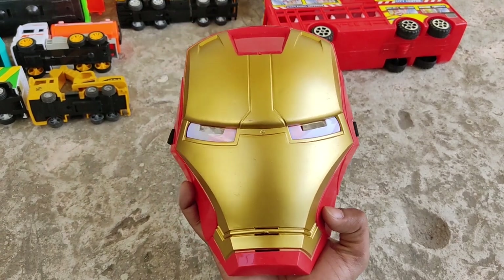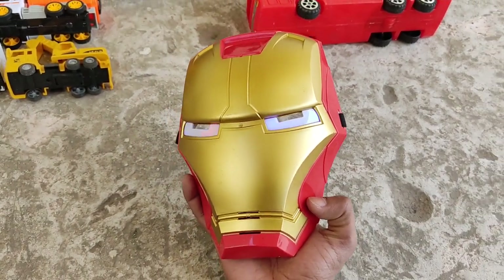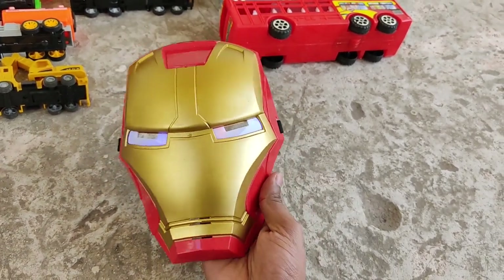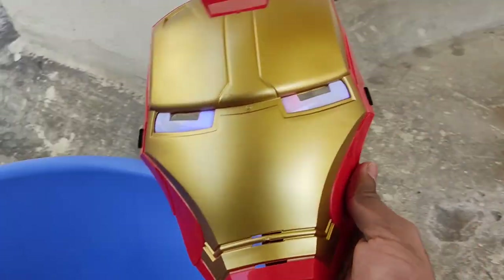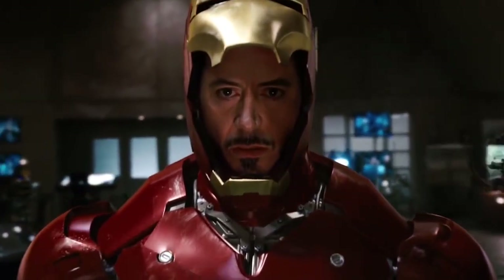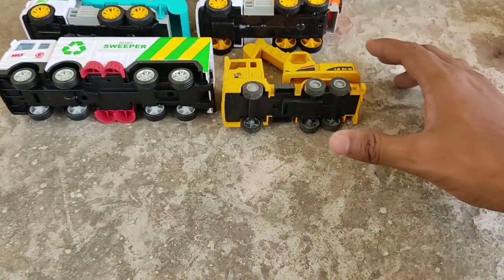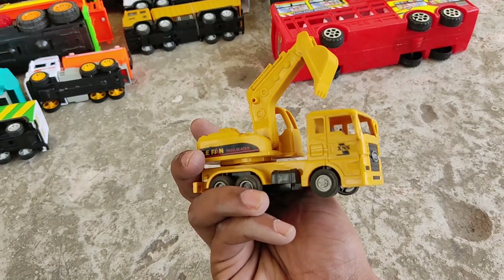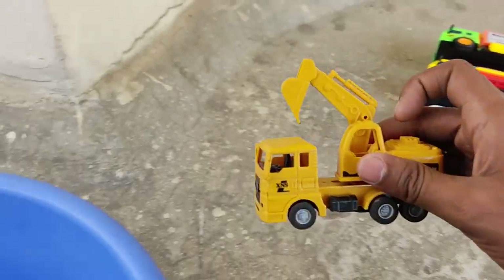Powerful Iron Man mask! I can turn into an Iron Man when I wear this — I'll be the next Iron Man in Marvel Cinematic Universe! Another mini excavator — wow!